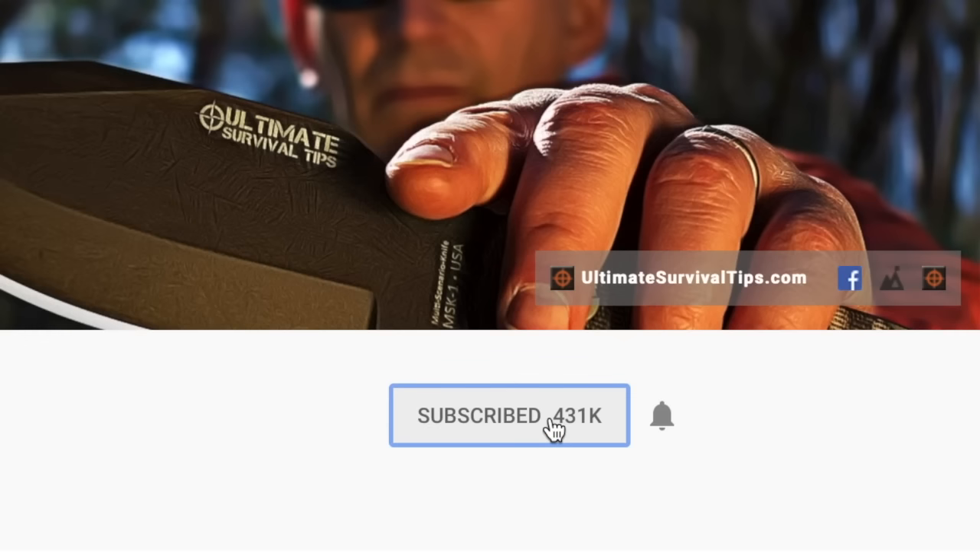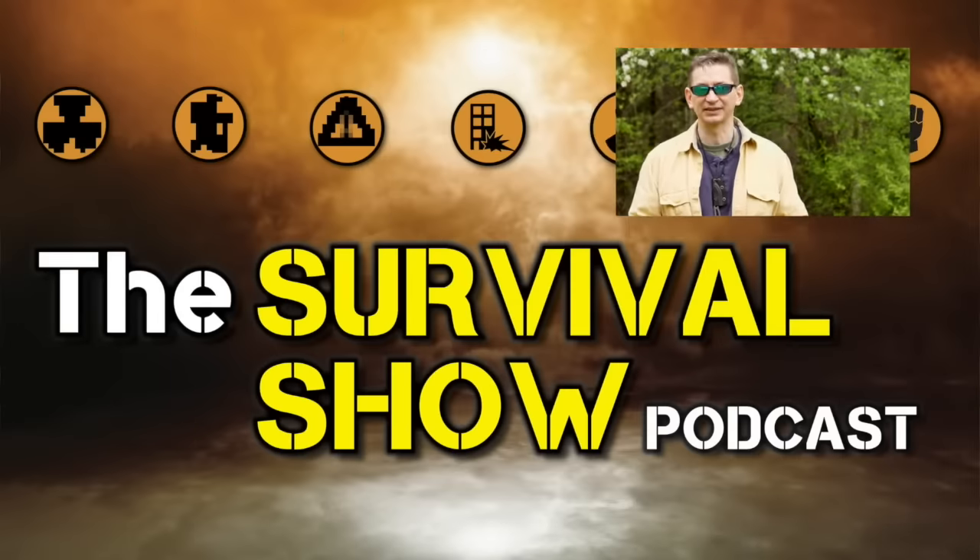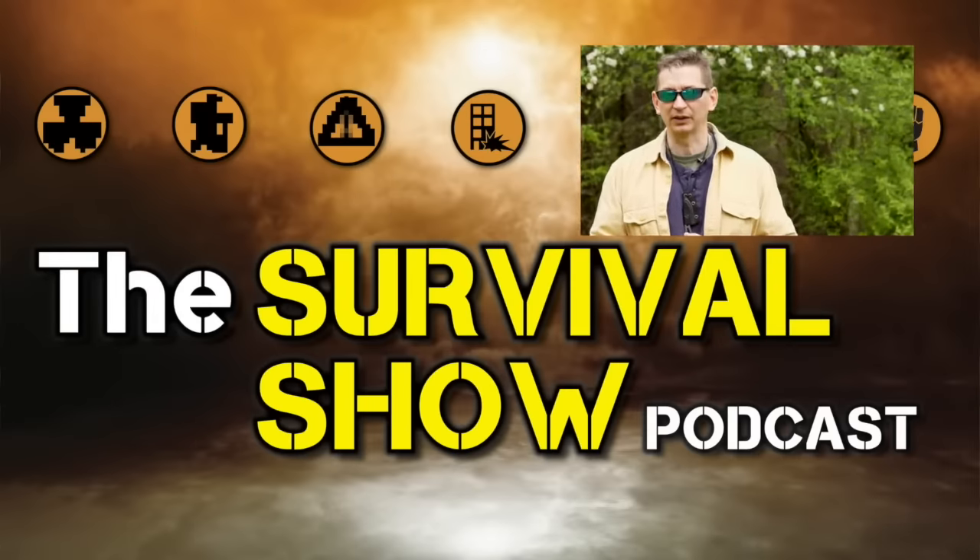Don't forget to subscribe to this channel and click the little bell icon below to get notified when I post new videos. Check out the Tiny Survival Guide and my podcast with author, woodland ninja, and all-around great guy Craig Cottle over at the Survival Show Podcast — it's available everywhere. I'm David, thanks for watching. I hope to see you on the other side, and remember: be prepared, because you never know.